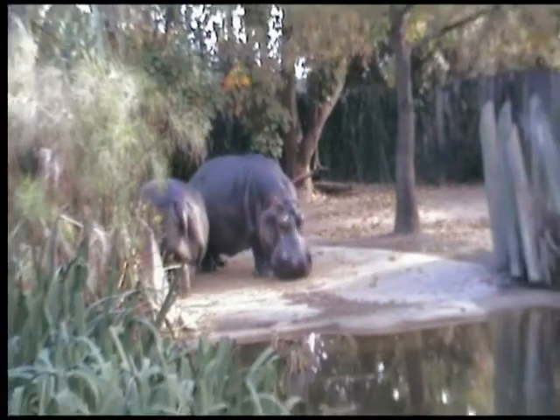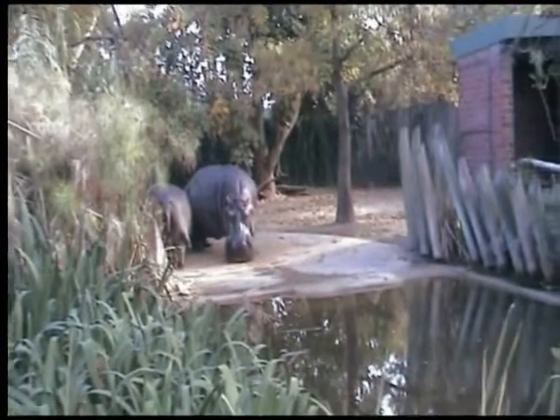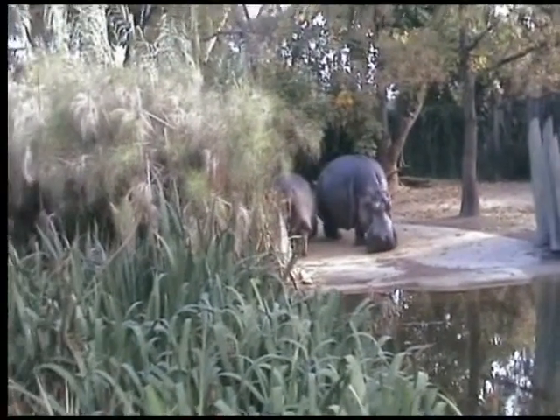These are the big hippos, as you may know. They drink a whopping three tonnes of water a day, which is 3,000 litres.